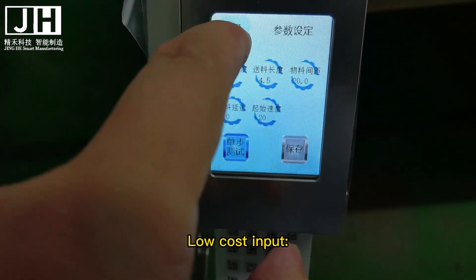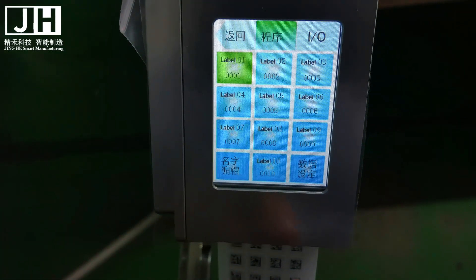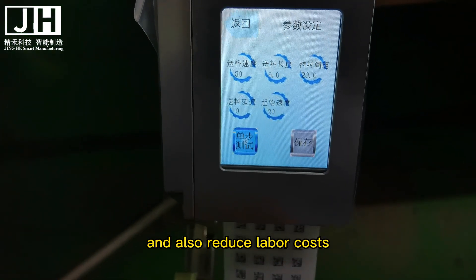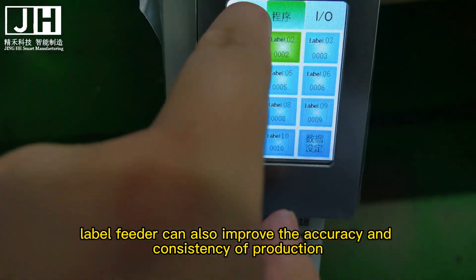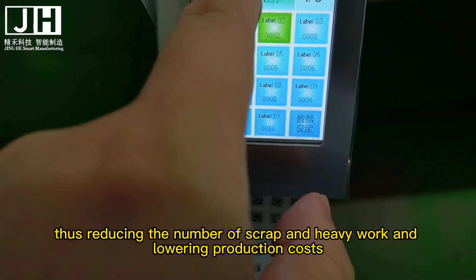2. Low cost input. The label feeder can greatly reduce production costs. The use of label feeders can avoid errors and waste in manual operation, and also reduce labor costs. In addition, label feeders can also improve the accuracy and consistency of production, thus reducing the number of scrapped parts and rework, and lowering production costs.